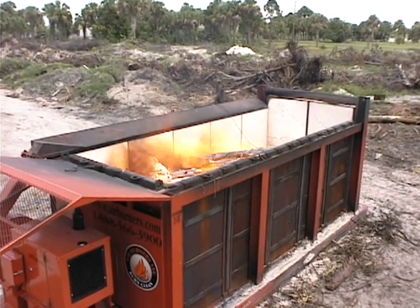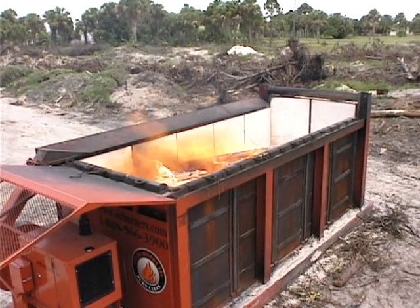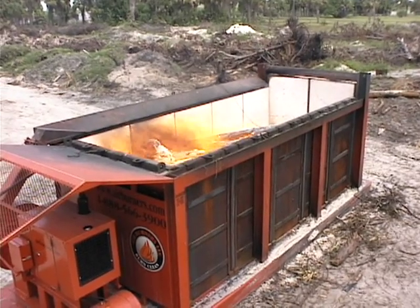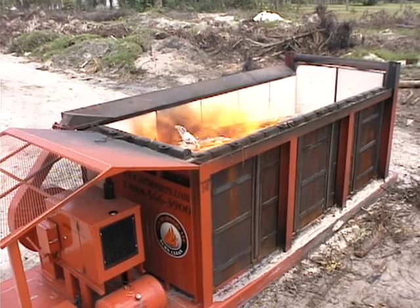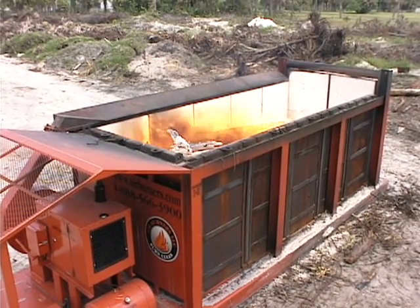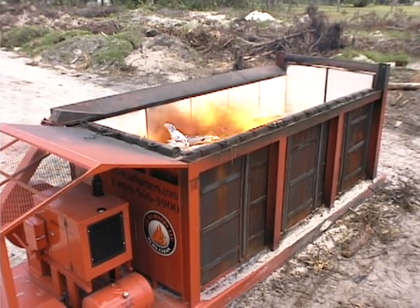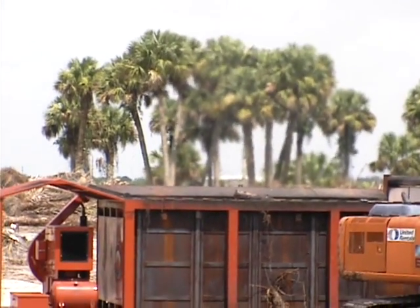Here, we're looking down from above the Airburner's portable S217 air curtain burner in full operation. A high-velocity curtain of air is covering the top of the firebox, running from left to right. The curtain has the same effect as a lid, trapping most particulates, such as smoke, inside. Also, because air is forced into the firebox, an extremely high temperature is created. This results in a much faster and cleaner burn.